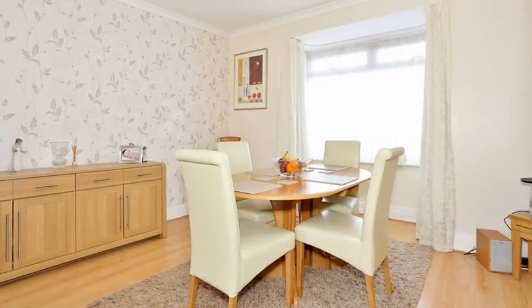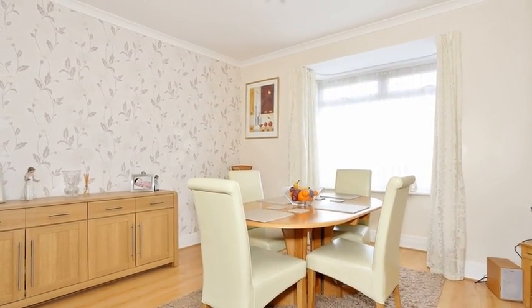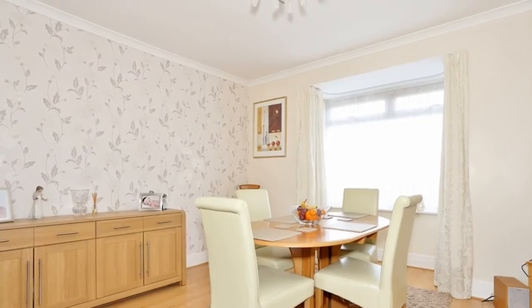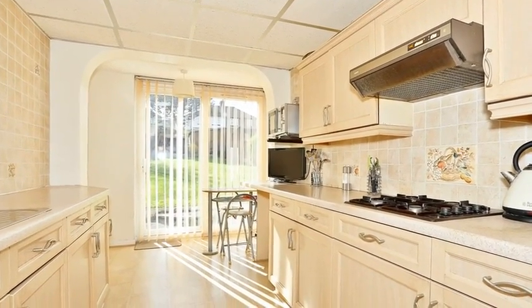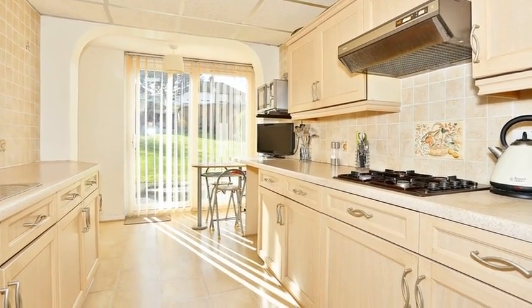Moving through, the separate dining room features a front aspect window, and there is a further sitting room. Meanwhile, the kitchen is extended and is equipped with a range of wall and base units with access to the rear garden.